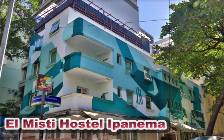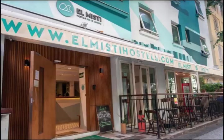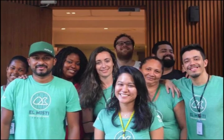El Misti Hostel Ipanema provides lodging in Rio de Janeiro. The on-site bar is available to guests. There is free Wi-Fi available. Every room has its own bathroom with a shower, and the property has a front desk that is open 24 hours a day.